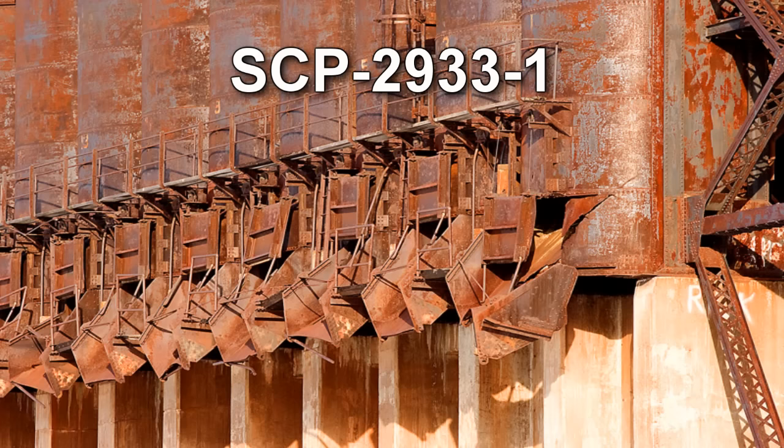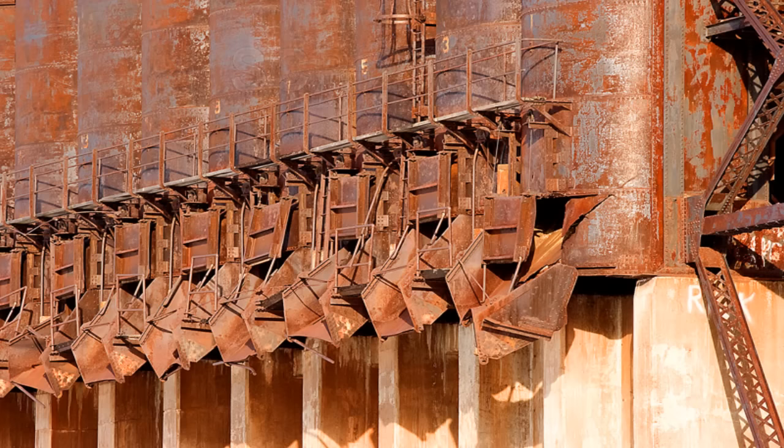Under no circumstances are any individuals permitted to enter SCP-2933-1. Once monthly, a small automated surveillance drone is to enter SCP-2933-1 to assess SCP-2933-A.